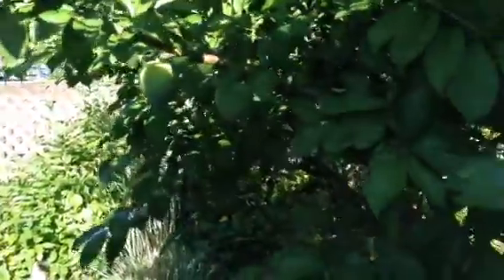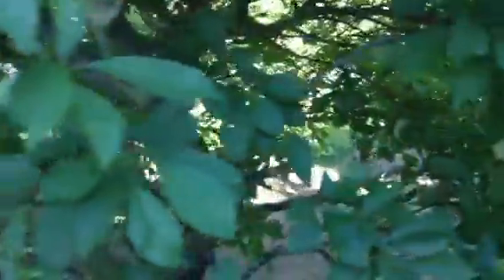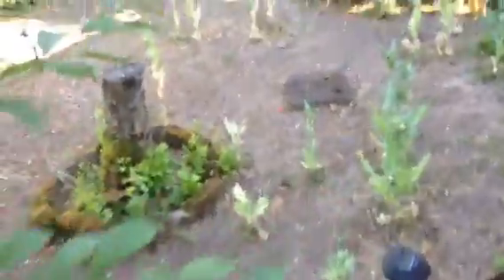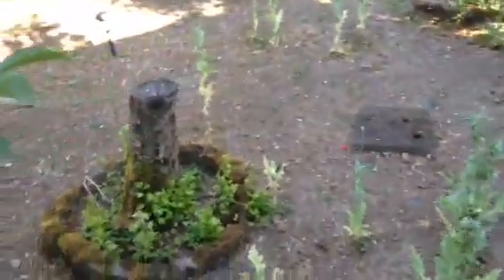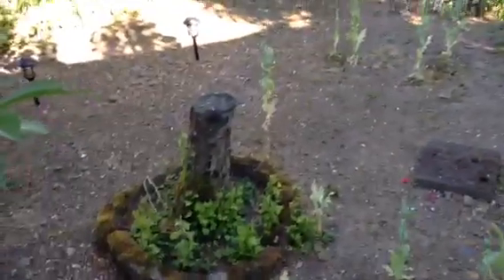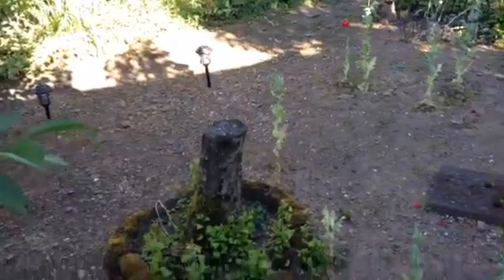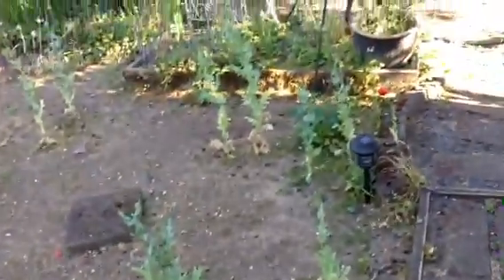First we're going to stop off and look at the lovely plums. Look at those — they are the size of a golf ball and they will be ripening up; they're so juicy. They're a kind of Japanese plum. This area used to have the cherry and the apple tree in it — there's the apple stump, which I've decided to make into a fairy house. I have all kinds of solar lights around it, as you can see.